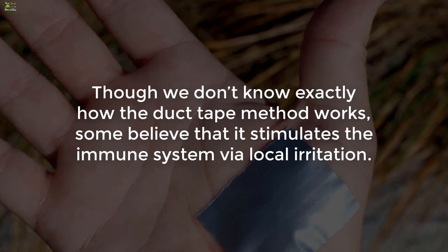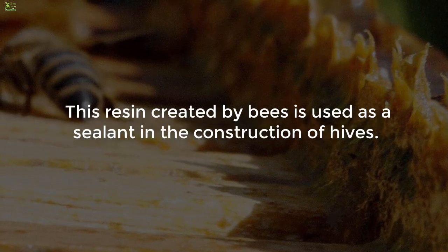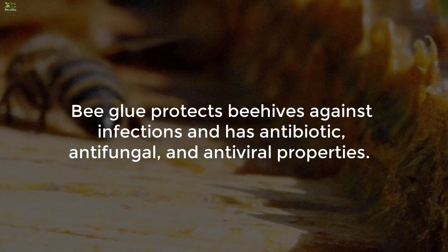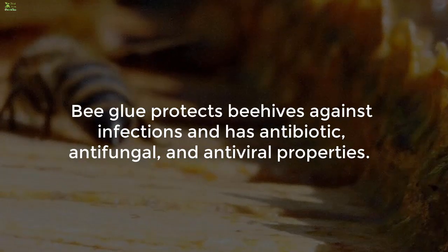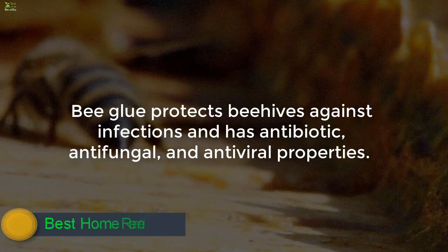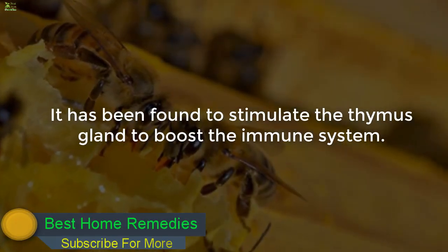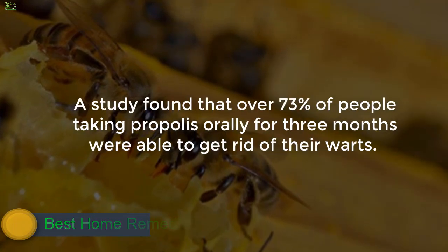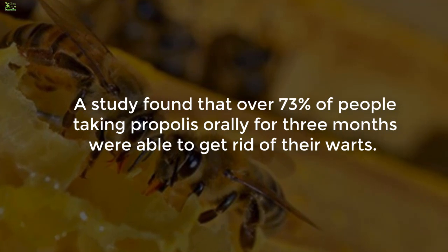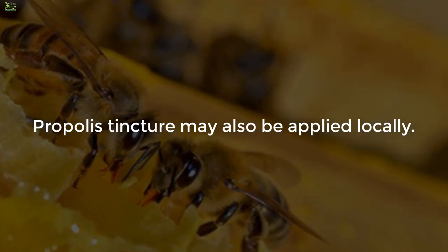Though we don't know exactly how the duct tape method works, some believe it stimulates the immune system via local irritation. 2. Bee propolis. This resin created by bees is used as a sealant in the construction of hives. It protects beehives against infections and has antibiotic, antifungal, and antiviral properties. It has been found to stimulate the thymus gland to boost the immune system. A study found that over 73% of people taking propolis orally for three months were able to get rid of their warts. Propolis tincture may also be applied locally.